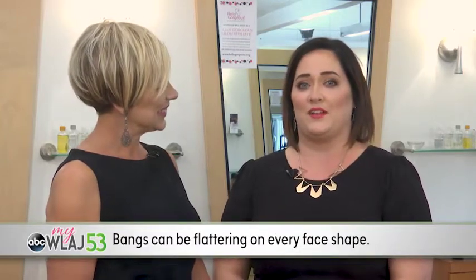Cutting your bangs can be a big deal. Zoe is here to talk about how to choose the right bang for your face. Most people don't know — bangs can be flattering on every face shape.